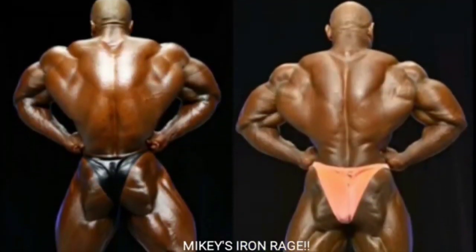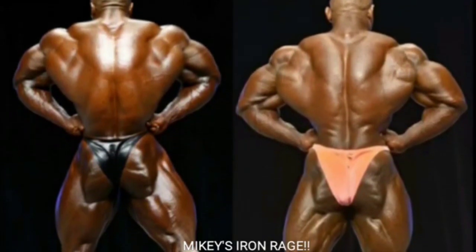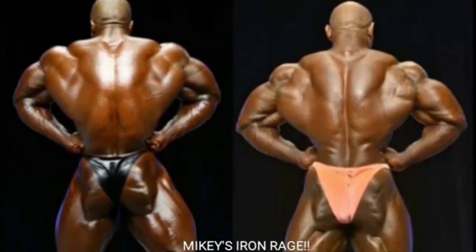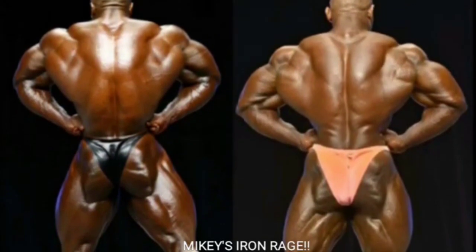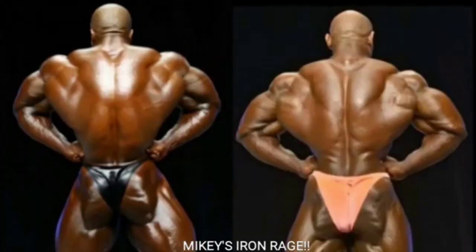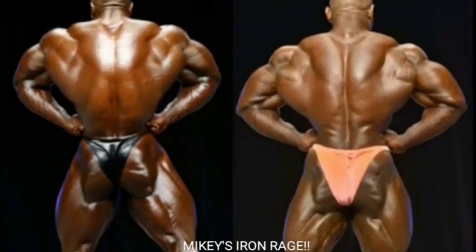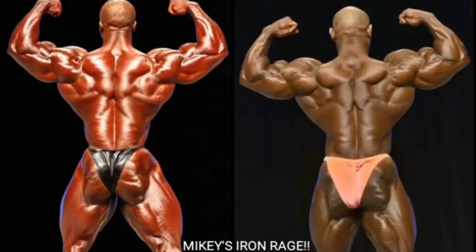Now we got the rear lat spread, and this is no competition - Dexter Jackson's going to take this one. Dexter displays an unbelievable rear lat spread: great lower back, great traps, nice and wide, great hams and glutes. Sean Roden is holding a little too much water in this pose - his hams and glutes look pretty good, but his traps are washed out. Dexter Jackson gets that one.